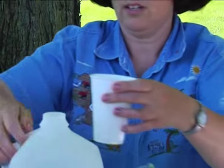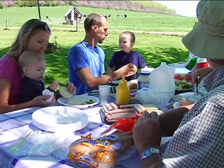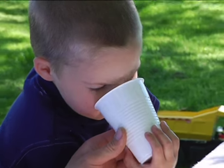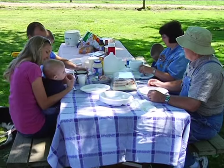We get energy from the milk we drink, and there's also energy left over in the manure, which we can then turn into electricity. Around and around it goes — because we need a healthy environment for the food we eat, the water we drink, and the air we breathe.